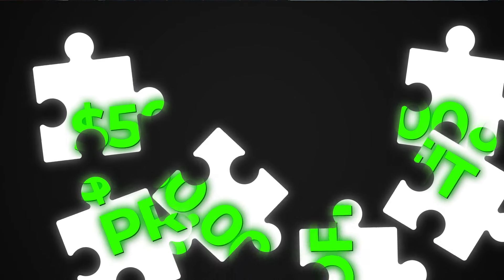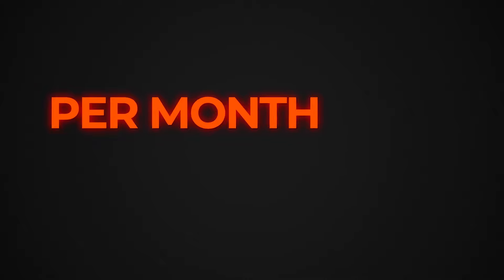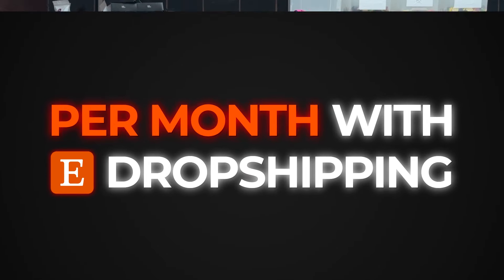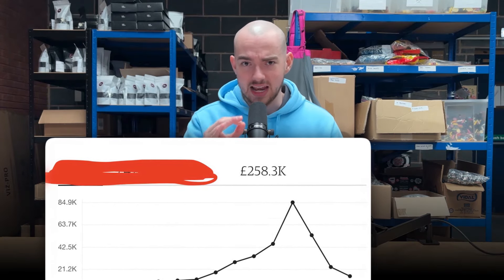I want you to walk away from this video with a great understanding of how to make $50,000 profit per month with Etsy dropshipping. The most important thing is the products. I'm going to teach you exactly how to do product research and how to find six-figure winners. I'm also going to give you a secret Etsy dropshipping niche that I have made over $250,000 profit selling in.